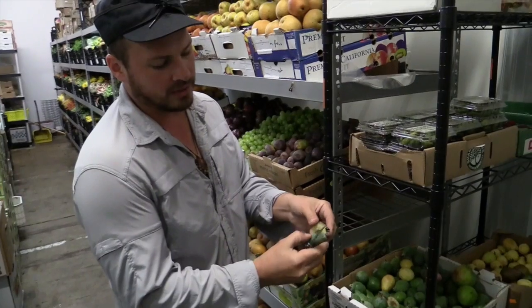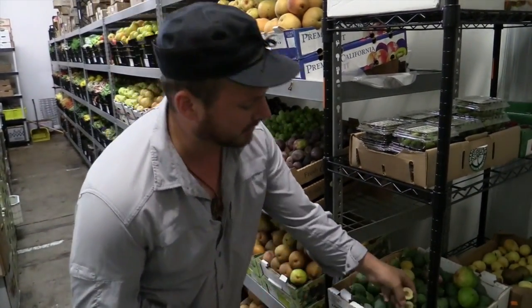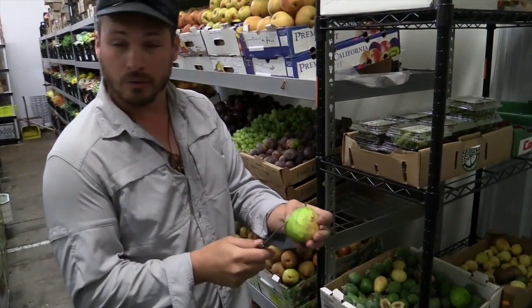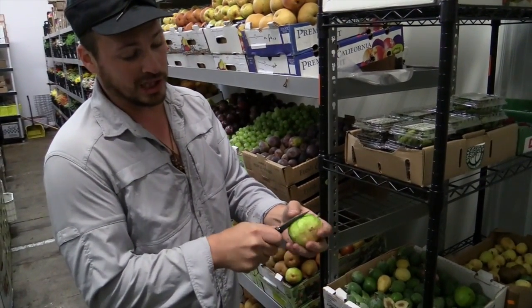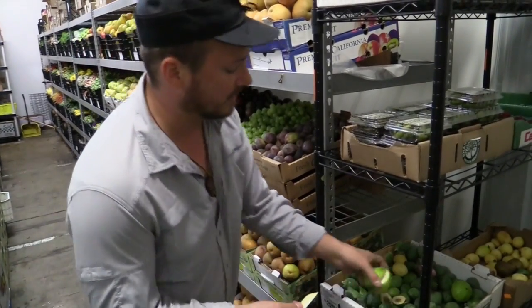This is a pineapple guava — has a texture of a pear. You can eat the whole inside there, not a lot of large seeds like some of the guavas. This is a Thai guava, crunchy, kind of a nice texture, really good aroma to that as well, great for salads and different things.